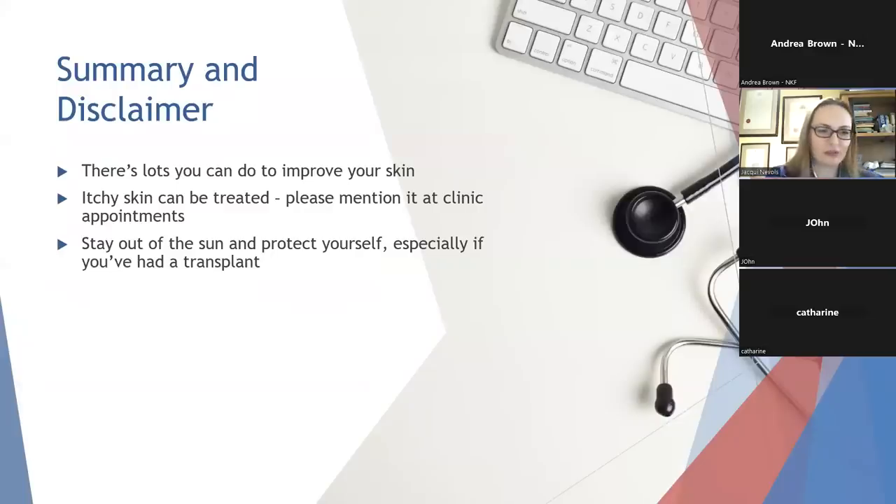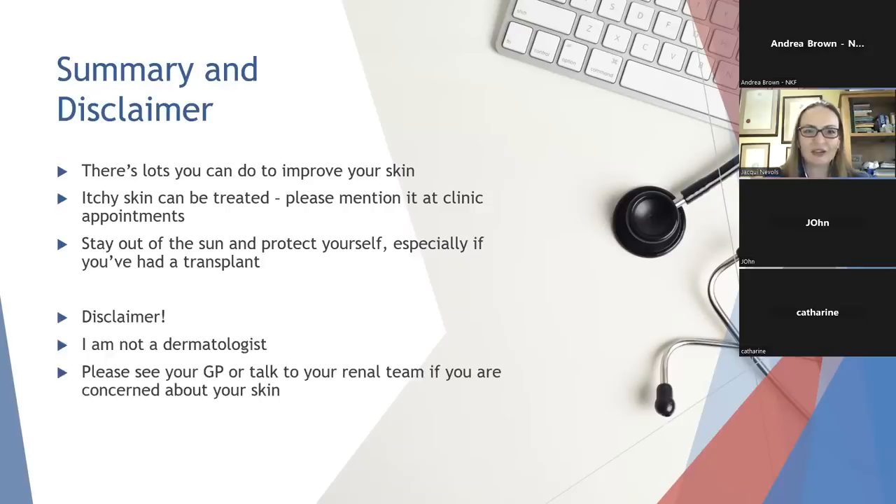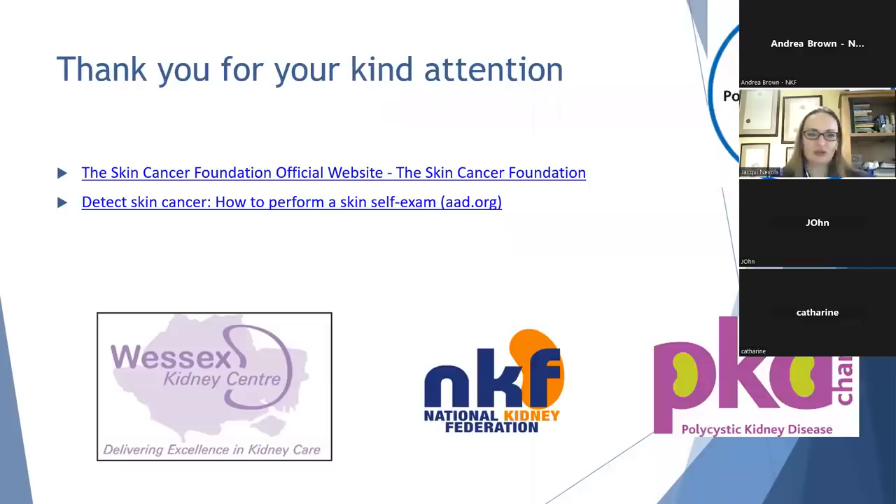We've talked about quite a lot in the last 20 minutes or so. Patients with chronic kidney disease and those on dialysis do have a lot of issues with their skin at times, but there's lots you can do to improve the appearance and feel of your skin at home. Please do check with your nephrologist at your clinic appointment if you're having itchy skin and trouble with it, as lots more can be done these days to try and alleviate the symptoms. I hope I've got the message across about staying out of the sun to protect yourself from the risk of skin cancer, particularly if you've had a transplant or are on immunosuppression. I'm not a dermatologist, I'm a nephrologist, but I do have an interest in skin issues. Please see your GP or talk to your renal team if you have any concerns about your skin. I've included a couple of links for more information about skin cancer and a video on how to perform a proper skin self-examination. Thank you very much and I'm happy to take some questions.